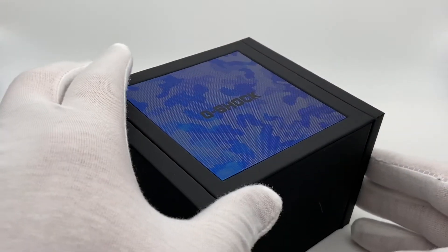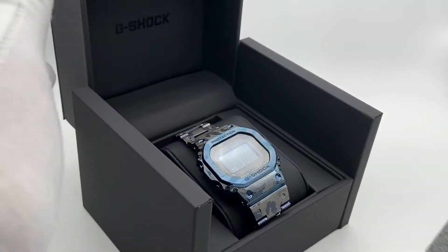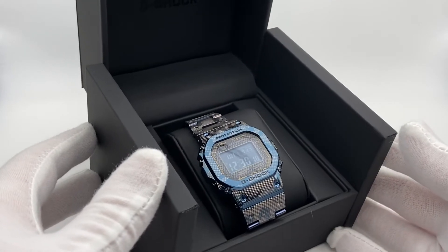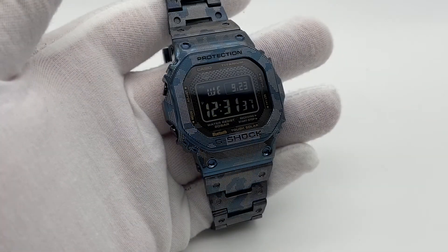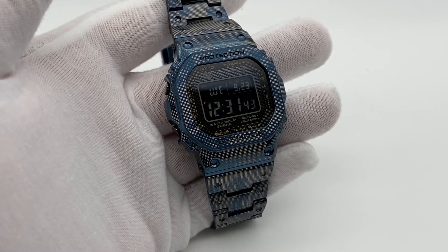Let's open this up. Wow, look at that watch — my first thought is beautiful. It seems weird to call a G-Shock beautiful, but here we are. This model is made entirely of titanium, so while it is sturdy, it's also very light.